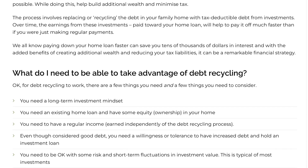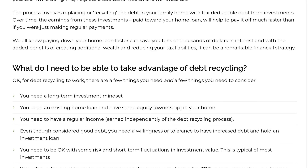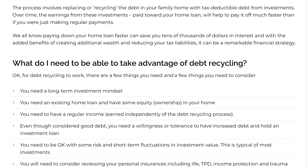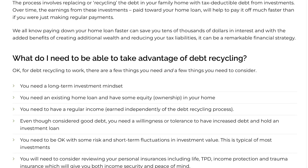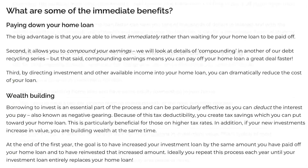Number two, interest rates. Interest rates on both your mortgage and home equity loan can fluctuate. Be aware of the potential impacts on your cash flow and plan accordingly. And number three, discipline and patience. Debt recycling requires discipline and patience. It's a very long-term strategy that may take some time to show significant results, so stay committed to your financial goals.